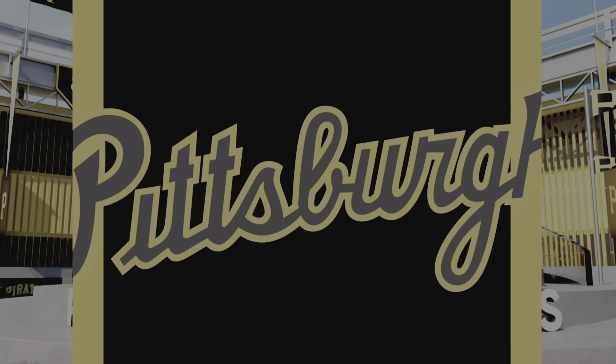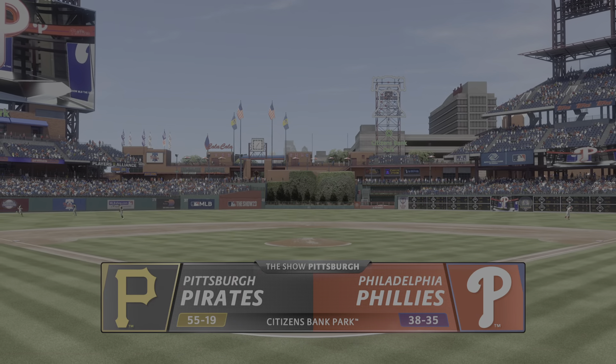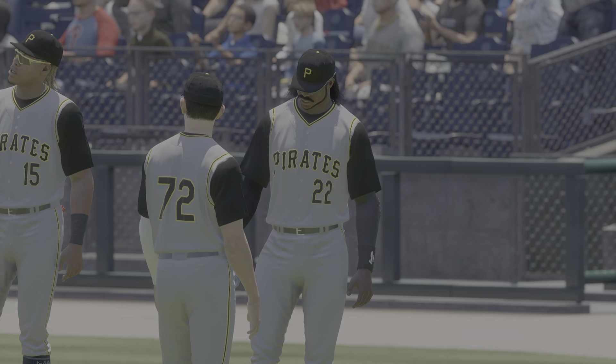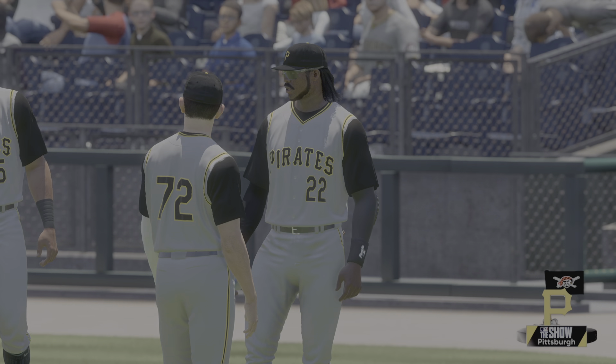Hello baseball fans and welcome, we've got baseball on the show. It's the Pittsburgh Pirates taking on the Philadelphia Phillies. First pitch coming at you right after the break.